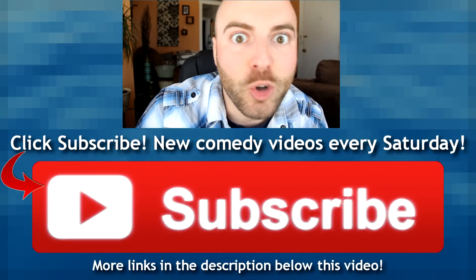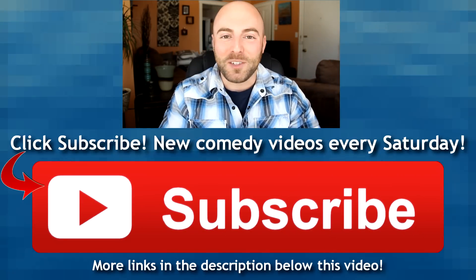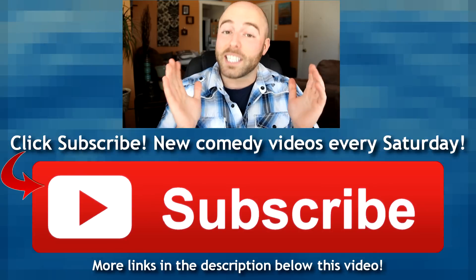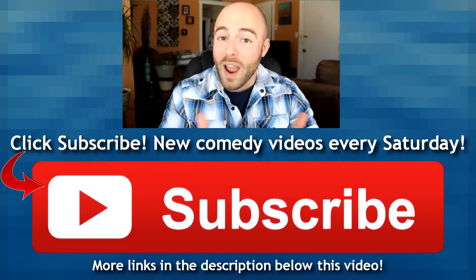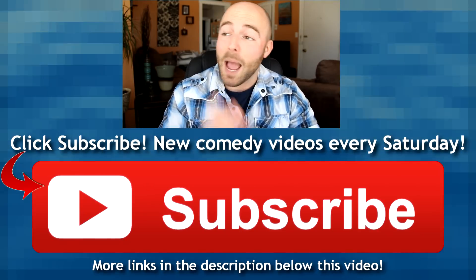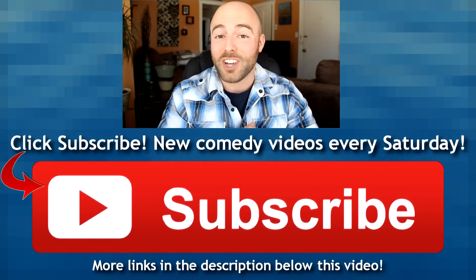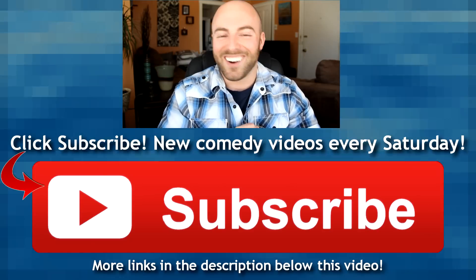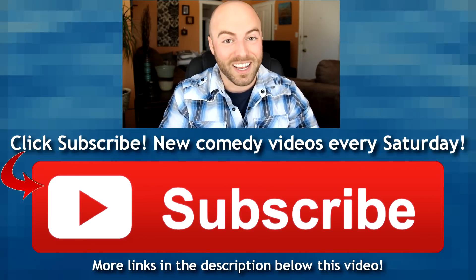I see you made it to the outro screen — welcome. Thanks for watching my new video. If you enjoyed it, please remember to click the big red subscribe button below. I release a new video every Saturday, and while you're at it maybe click the like button and share this on Facebook. And that's about it — I'm gonna go outside and enjoy the beautiful sunshine because spring is coming, baby, you can feel it, it's in the air. It's nice and sunny, so I hope you guys have a great weekend. I will see you next week.